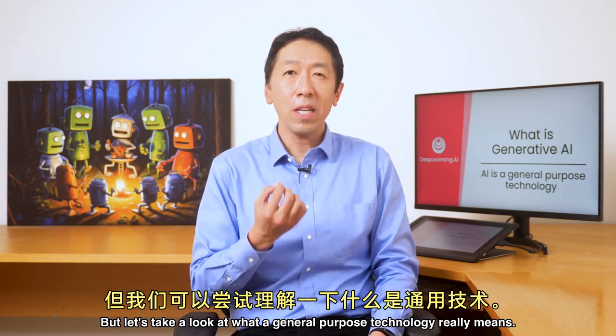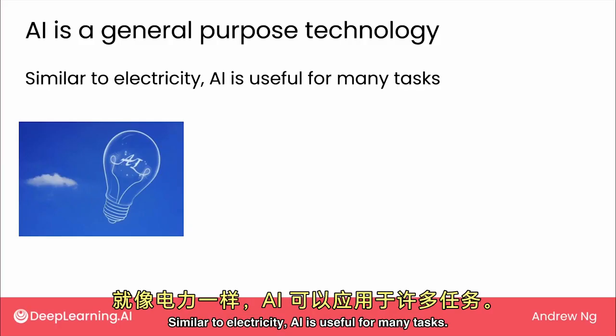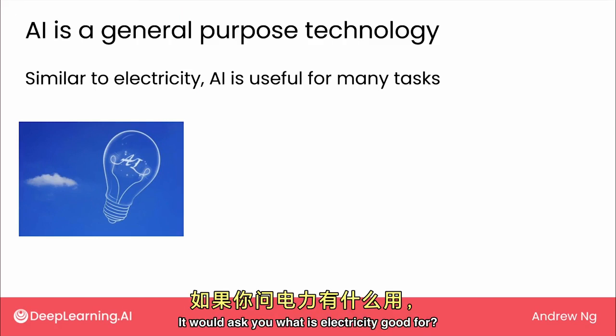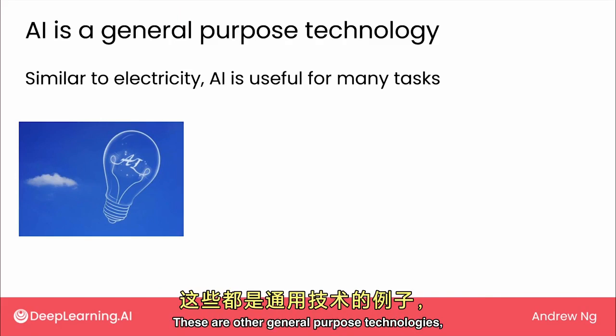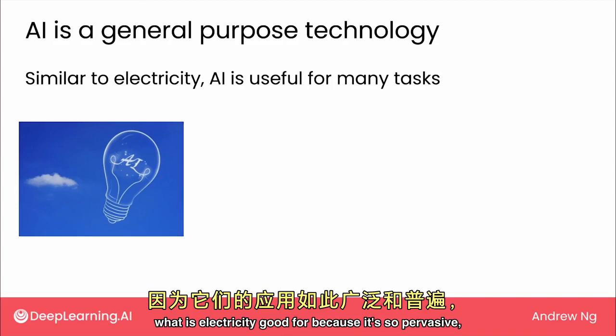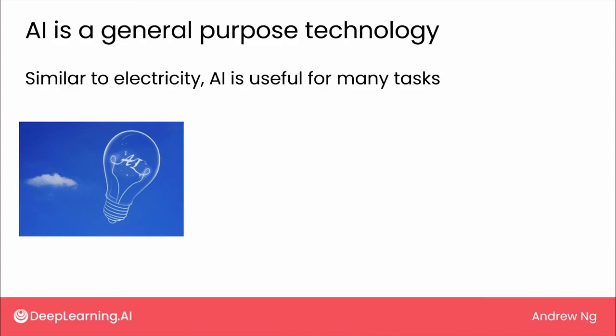Let's take a look at what a general-purpose technology really means. Similar to electricity, AI is useful for many tasks. If we ask you what is electricity good for, or what is the internet good for, these are other general-purpose technologies, and it's almost difficult to think what electricity is good for because it's so pervasive and used around us for so many different things.